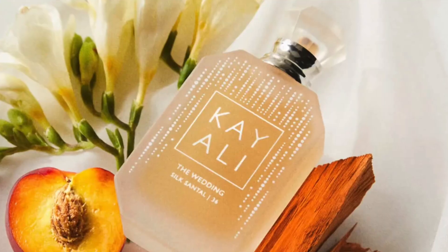So the Wedding Silk Santal 36 — the number is Mona's age as well as how many times it took to make this fragrance. Notes on the back: sparkling champagne, white freesia, pink praline — I don't know what pink praline is — lush nectarine, sandalwood, sugared musk. For the pink praline, I can't really speak to that because I don't know what it is, how it smells, or what it does in a fragrance.